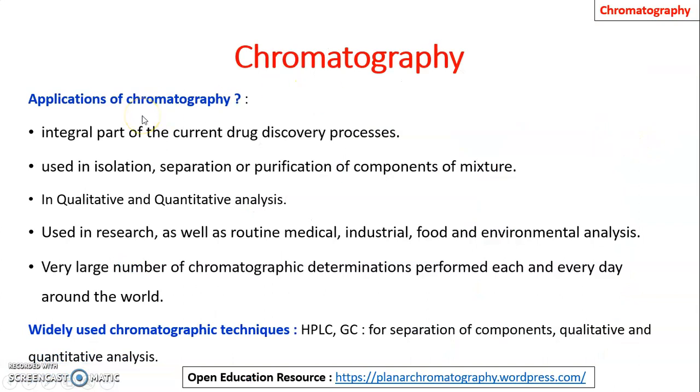Chromatography is an integral part of the current drug discovery process. It is used in isolation, separation, or purification of components of mixtures, and in qualitative and quantitative analysis. It is used in research as well as routine medical, industrial, food, and environmental analysis. A very large number of chromatographic determinations are performed each and every day around the world, with the most widely used techniques being HPLC and GC.